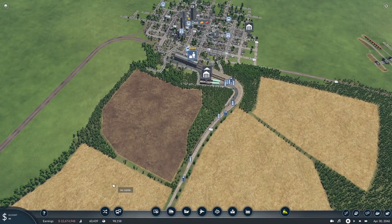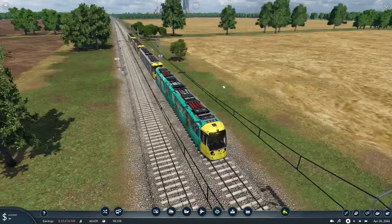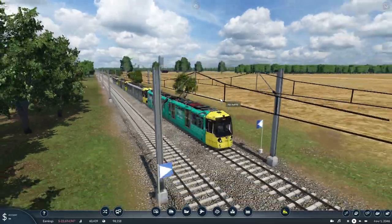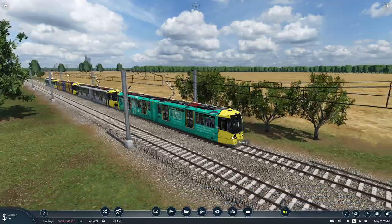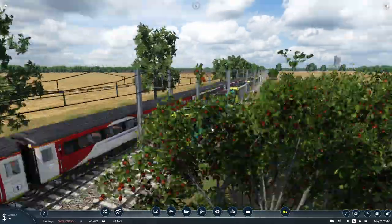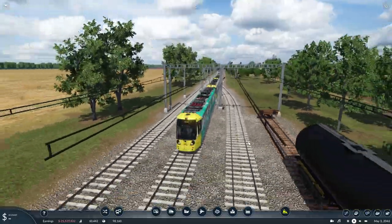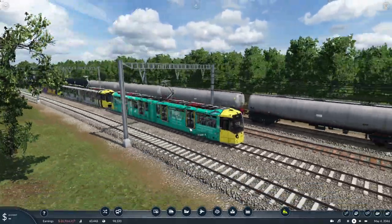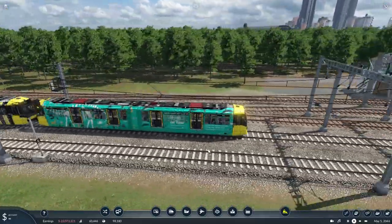Next we're going to look at a tram — though it's not exactly a tram. I'd call it more of a light rail vehicle. It is the Manchester Metrolink Bombardier Flexity Swift M5000, available from 2009. They are not on tram tracks because they're too big to fit on the tram tracks within the game — they're more of a light rail vehicle, almost a tram train, because they operate at platform height rather than road height like most trams.